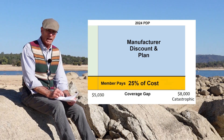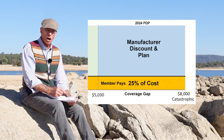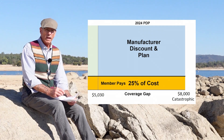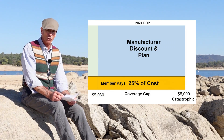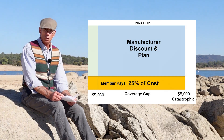During the coverage gap phase, to your benefit, the plan also recognizes these manufacturers' discounts. So you're paying a certain 25% and then there's the manufacturer's cost that goes in as well. And then when all of that equals $8,000, you have hit the catastrophic phase. During the catastrophic phase for 2024, everything goes to zero — the plan pays 100% of the drugs for the remainder of the year.